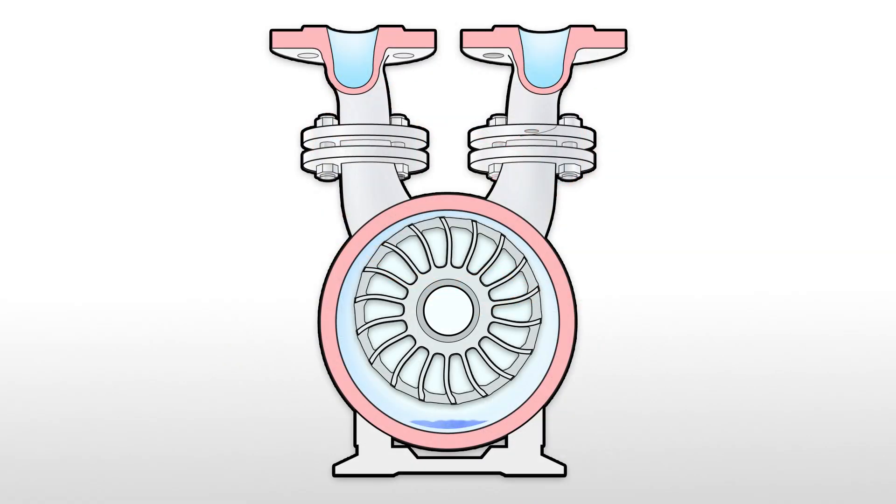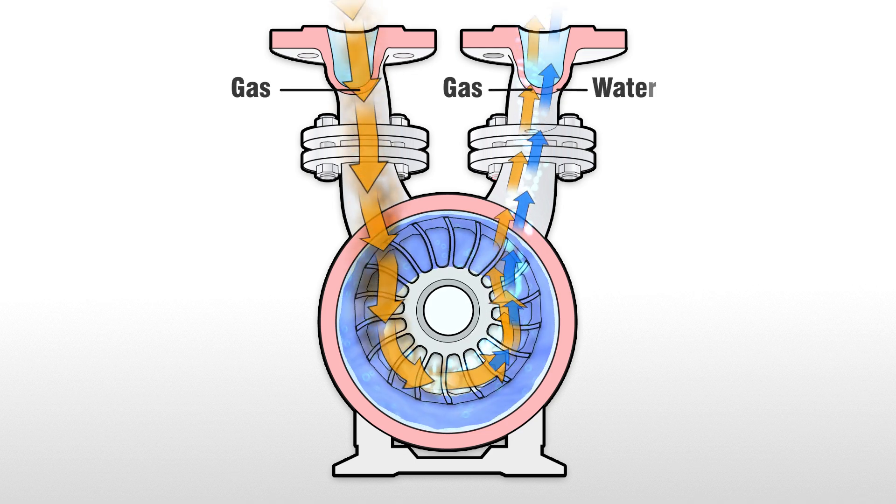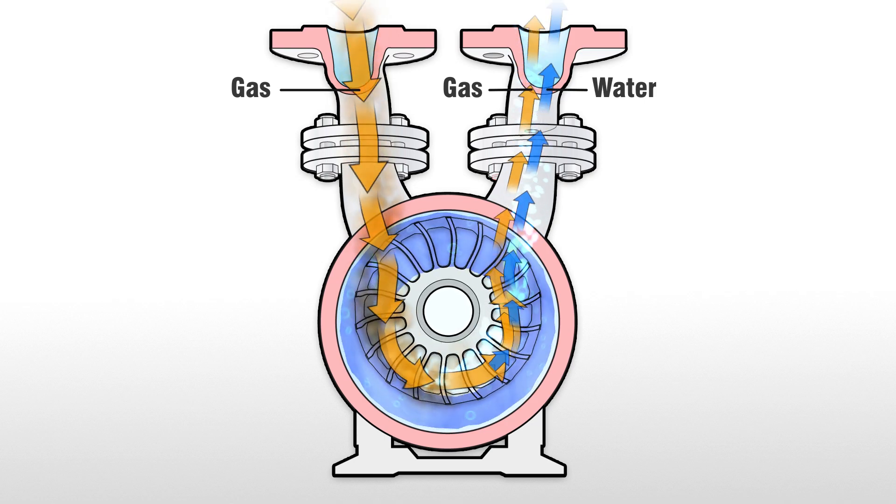The impeller's rotation creates a seal of service liquid, typically water. Centrifugal force forms a moving ring of fluid against the interior wall of the casing. Volumetric expansion draws process gases, liquids and vapors in through the compressor inlet. The rotating impeller separates waste gas from the processed material via isothermal compression. Gas and service liquid are discharged via the outlet port.